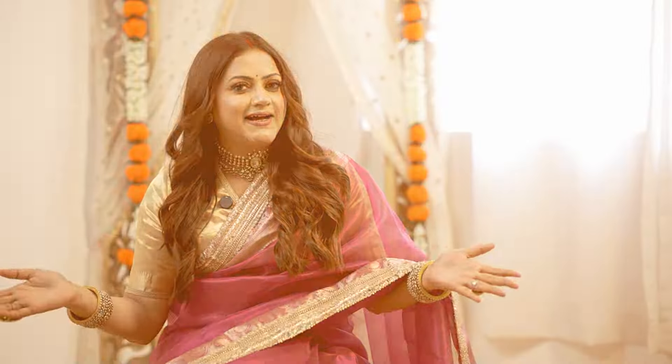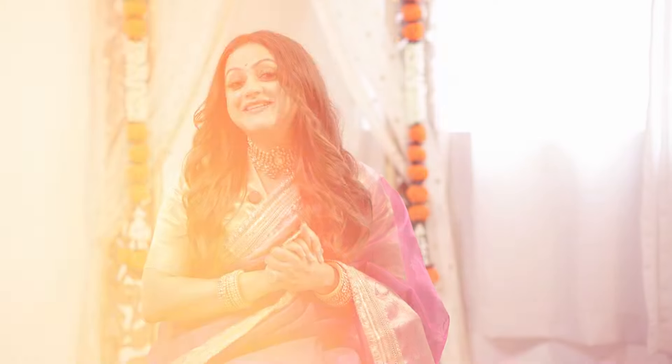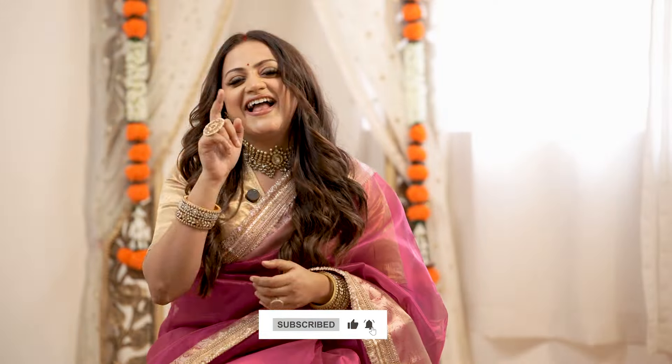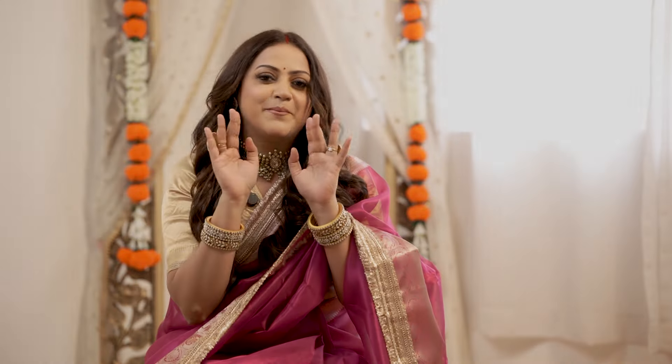So those were all the sarees for today's Amazon saree haul. Let me know in the comments which one is your favorite. If you liked this video, don't forget to give it a thumbs up, subscribe to my channel, and I'll see you guys in my next one. Bye!